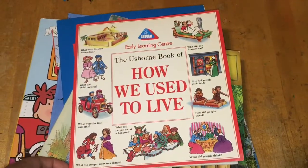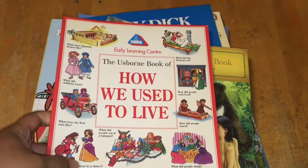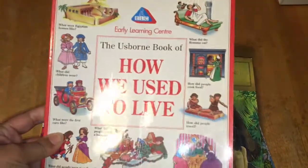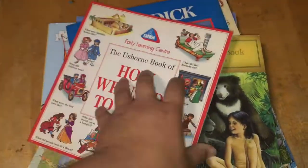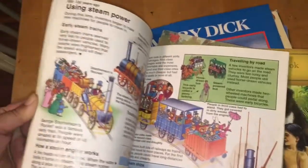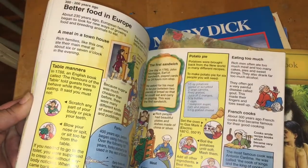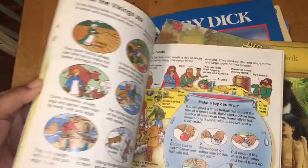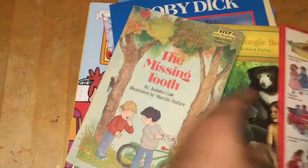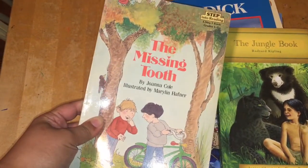Okay, now for some books. I got these from the library's discard area. This is a fun find — The Awesome Book of How We Used to Live. It has a lot of information: using steam power, better food in Europe, food in the new world, and all that good stuff. I also got The Missing Tooth — this is just a cute little reader for my kiddos.